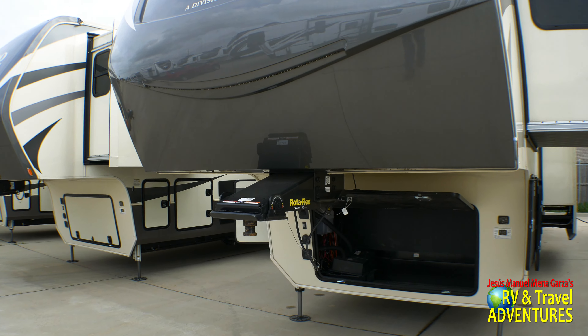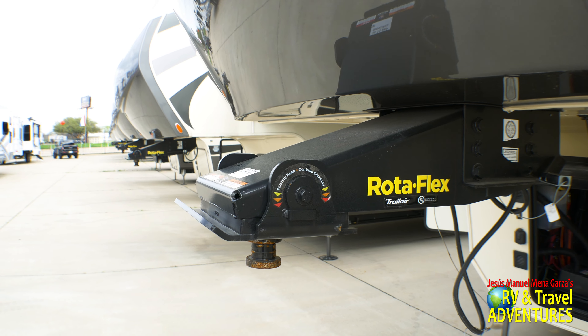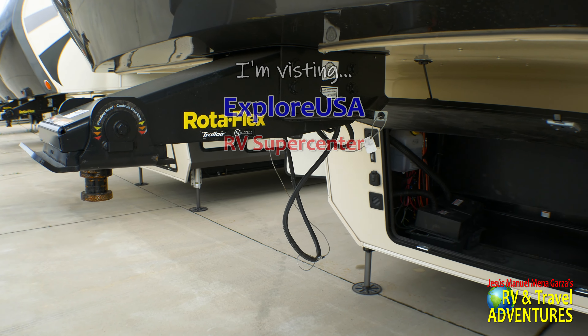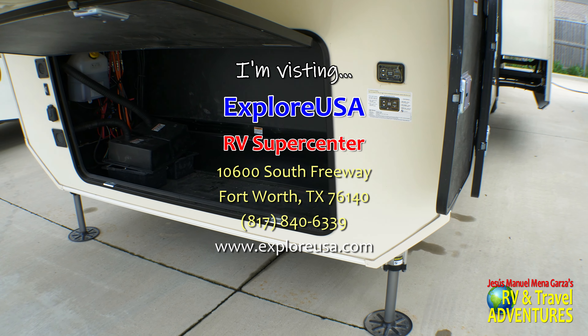As we start out in the front we can see the rotoflex pin box, and to the right in that storage bay you can add a generator if you wish — it can be prepped for a generator. I'm visiting ExploreUSA RV Supercenter in Fort Worth, Texas.